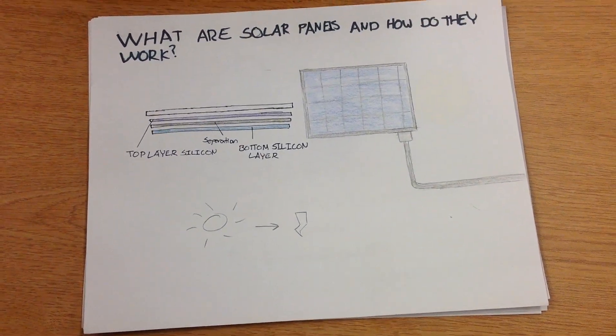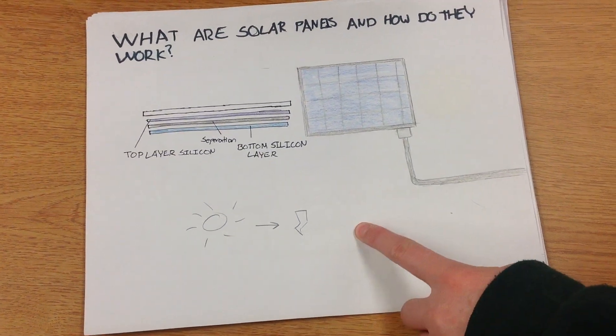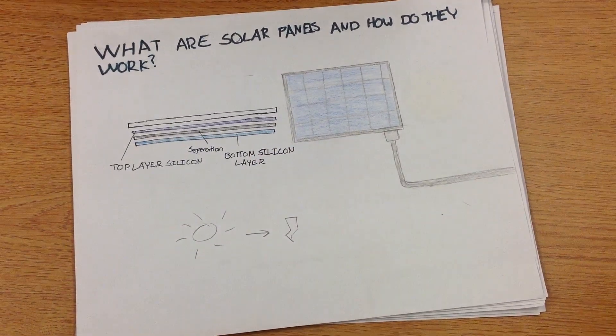What are solar panels and how do they work? Solar panels change sunlight into electricity by using PV cells, or photovoltaic cells, which capture the sun's rays.